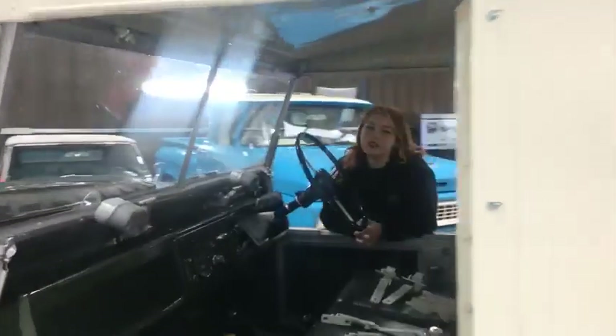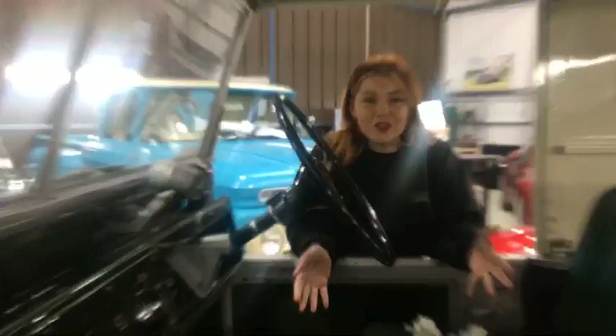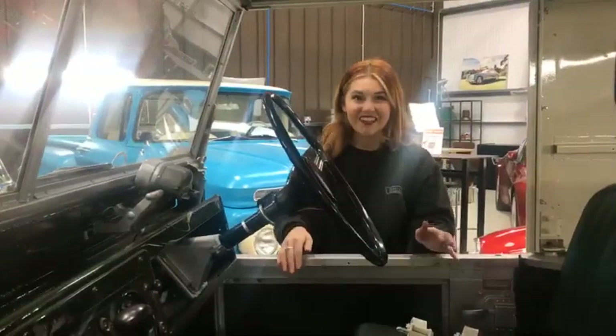Today is the live draw of this absolutely stunning Land Rover Series 1. If you're watching along and have got your tickets, please do comment along and let us know.